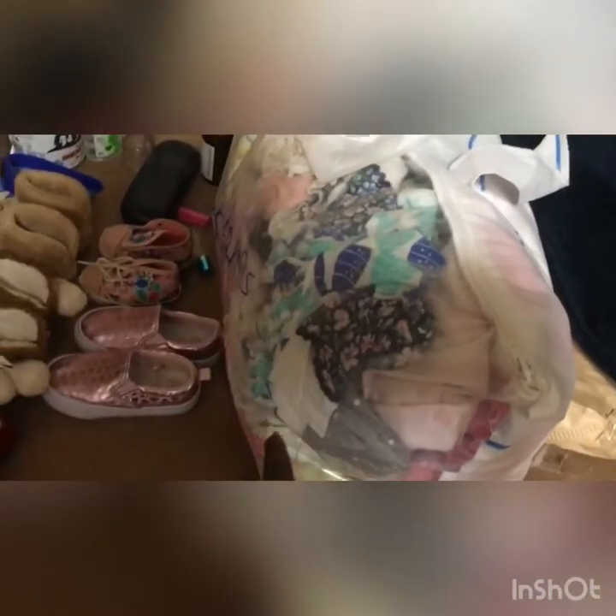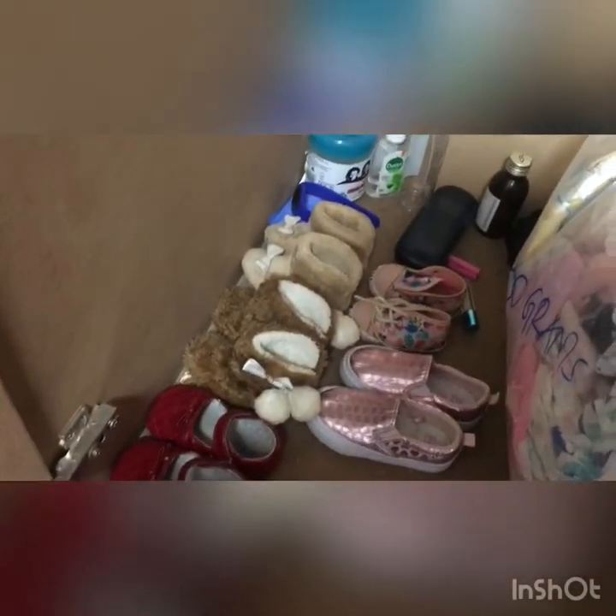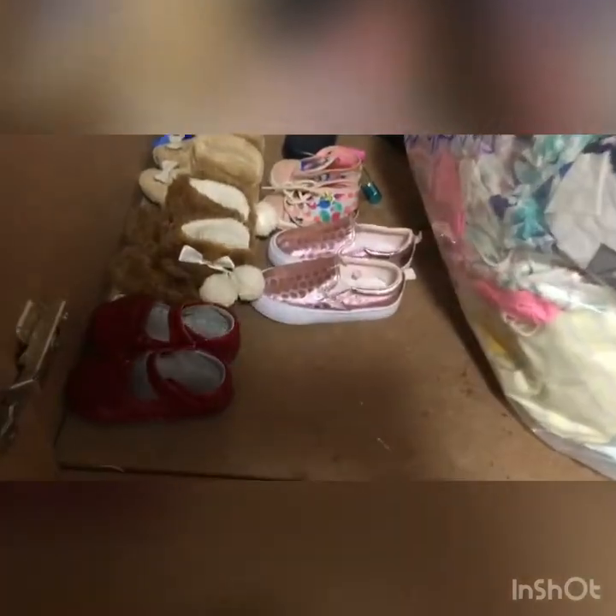Then after that, we have this bag, this bag, you have this bag. And then underneath, behind the bag or something. So guys, we have this bag.